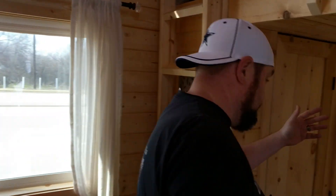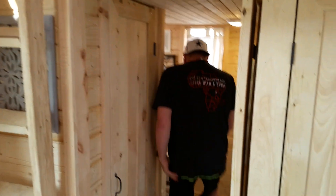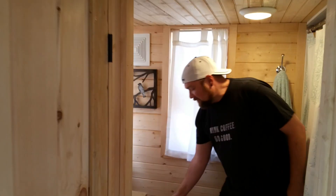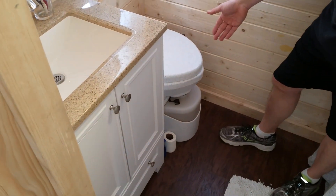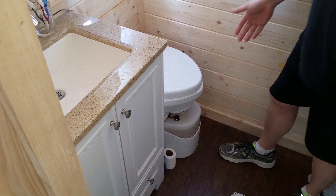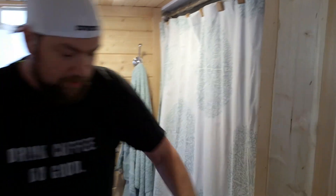Why don't we head right over to our luxury bathroom. Here we have the Nature's Head composting toilet — my wife calls it the thousand dollar bucket. Nice sink, spacious shower. Look at that. Very beautiful.